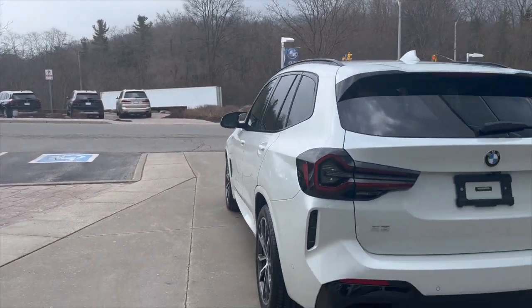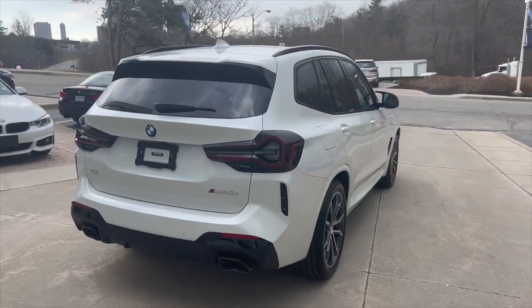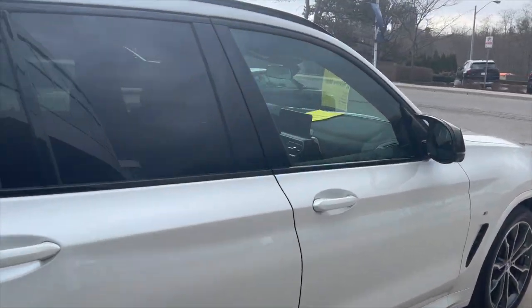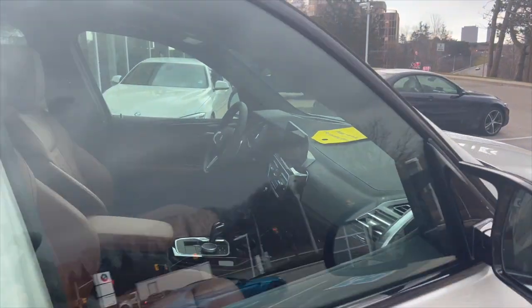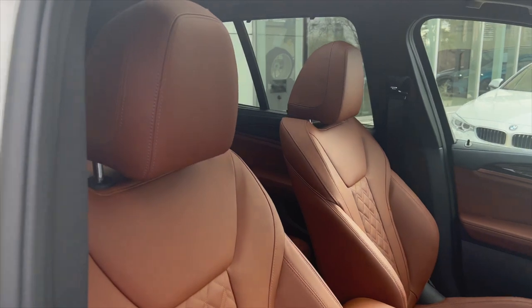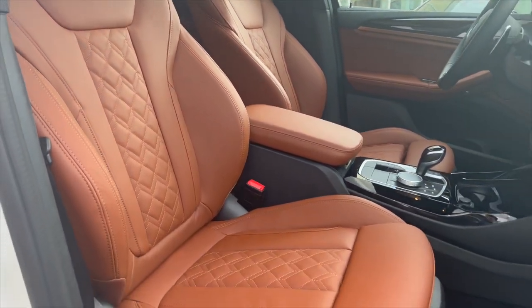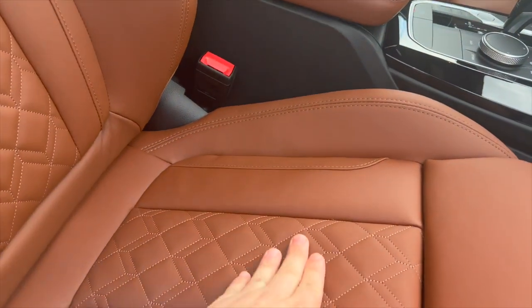Just get a look at the exterior of the vehicle — what do you guys think they paired the inside with? Let's just show you, no need to wait. This is the Tartufo Merino leather with the Premium Enhanced Package — this car is fully loaded.